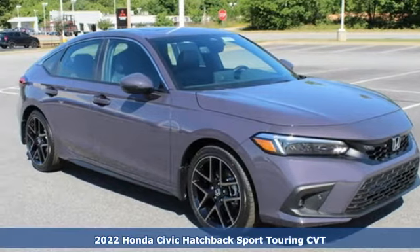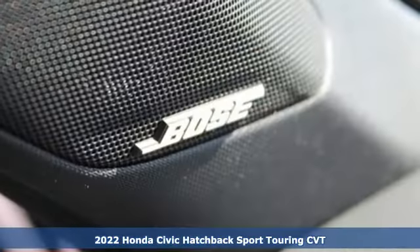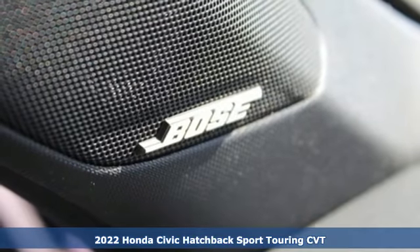Here's a new 2022 Honda Civic Hatchback. It's a Honda, so longevity comes standard.